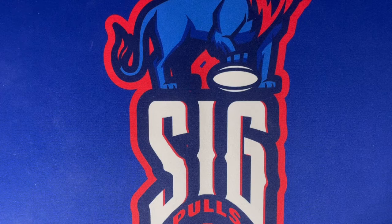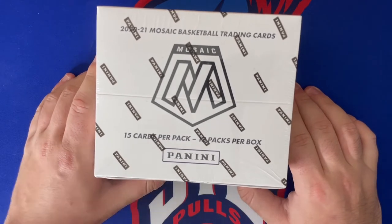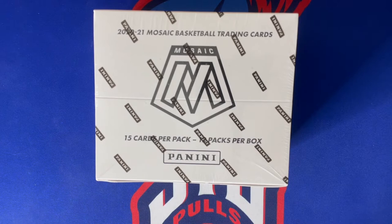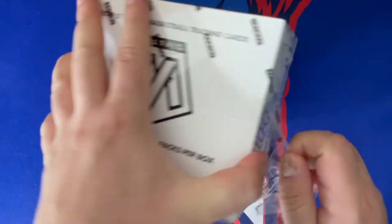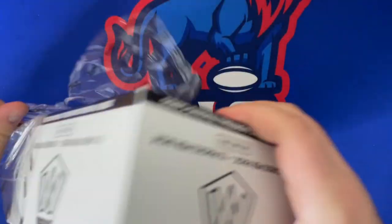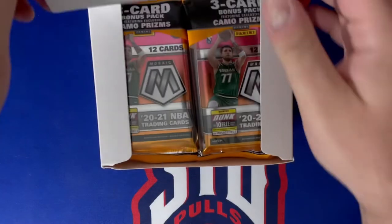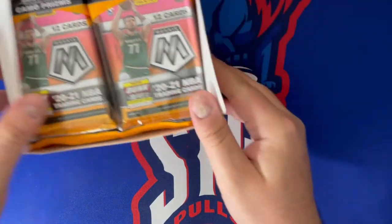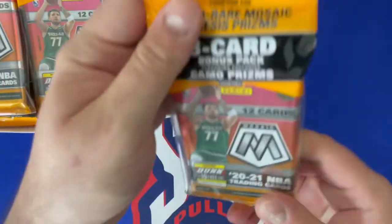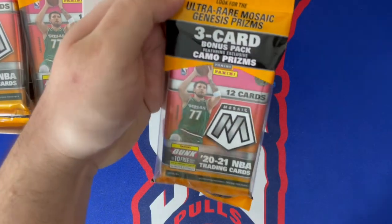Welcome back to the channel! Today we have a 2020-2021 Mosaic Basketball full cello box — 15 cards per pack, 12 packs per box, so tons of cards to get into. These cellos are pretty new; it was the first format of Mosaic retail to come out. We're looking for those ultra-rare Mosaic Genesis Prisms — I feel a banger coming today.